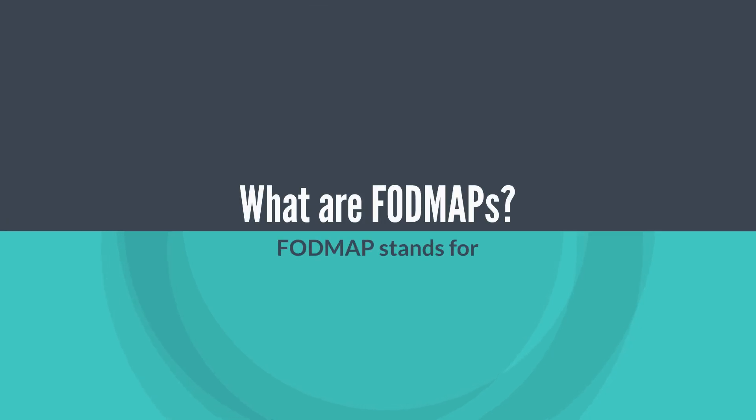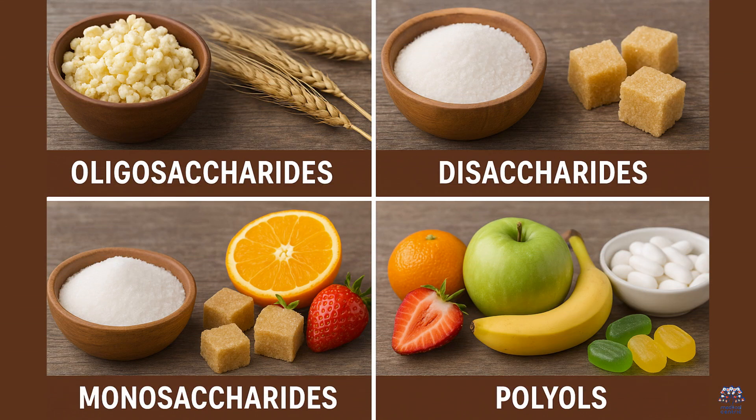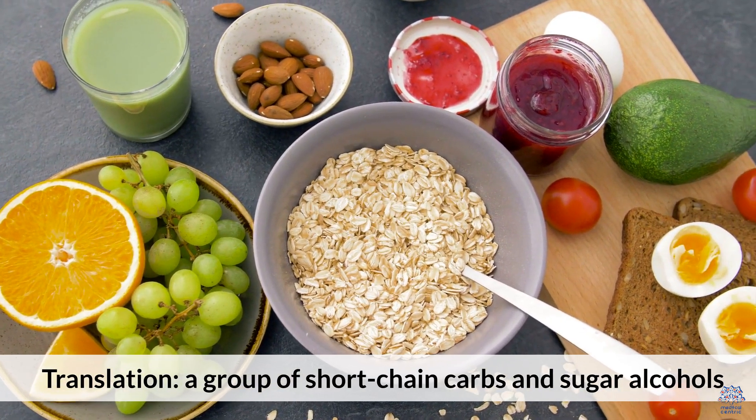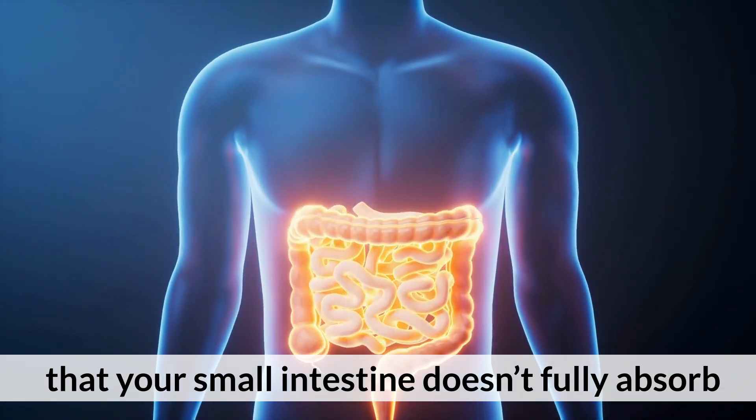What are FODMAPs? FODMAP stands for fermentable oligosaccharides, disaccharides, monosaccharides, and polyols. Translation: a group of short-chain carbs and sugar alcohols that your small intestine doesn't fully absorb.